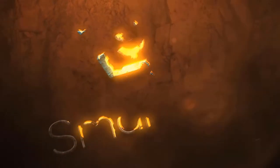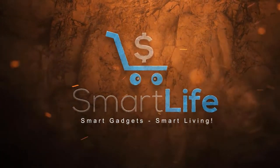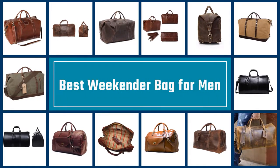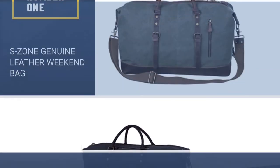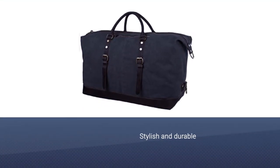In this video, we've rounded up the best five weekender bags for men, so that your next trip can be more stylish and stress-free. Number one, most popular: S Zone Genuine Leather Weekend Bag. You don't have to splash out big to get a great weekend bag.